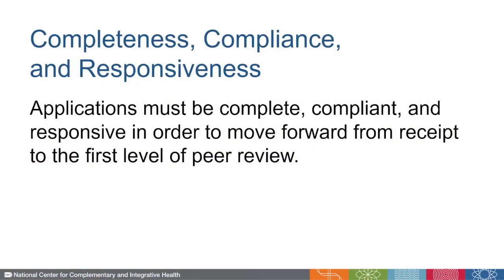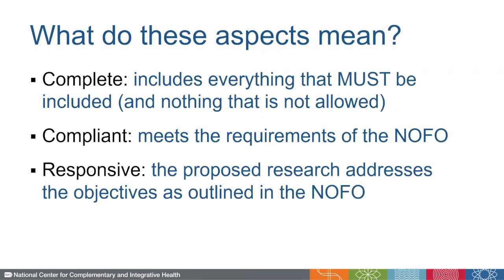First of all, in order to proceed from receipt to the first level of peer review, applications must be complete, compliant, and responsive. But what do these different aspects mean?